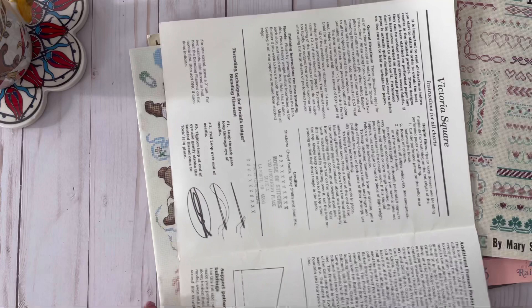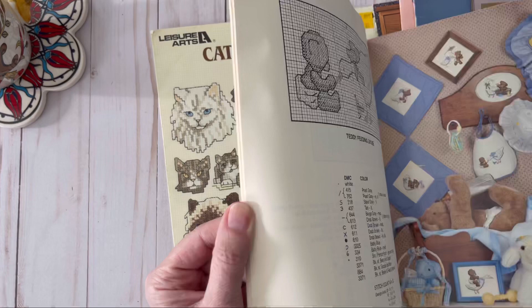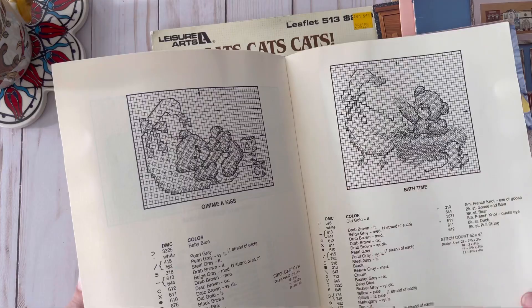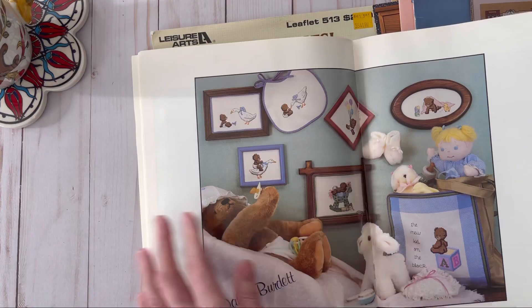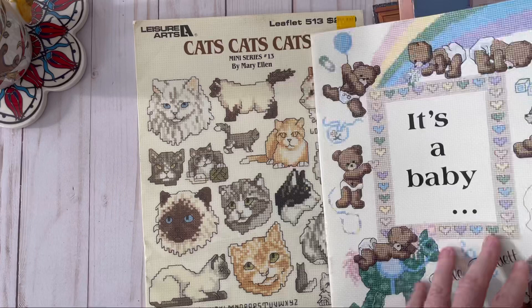Here is a baby one with little teddy bears — that's adorable. I don't know anybody having a baby right now. Copyright 1984 — I was a freshman in high school then. Look at the little goose; remember everybody had the little goose on their front porch? Look at the teddy bears, so cute. And there's 'New Kid on the Block' — these are so adorable, really old-fashioned.